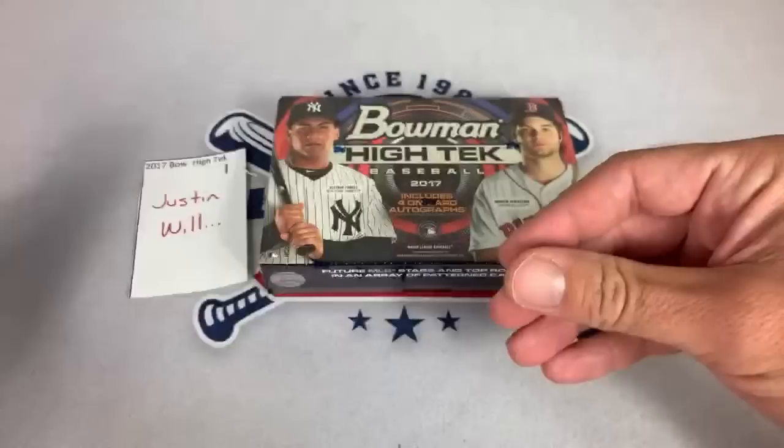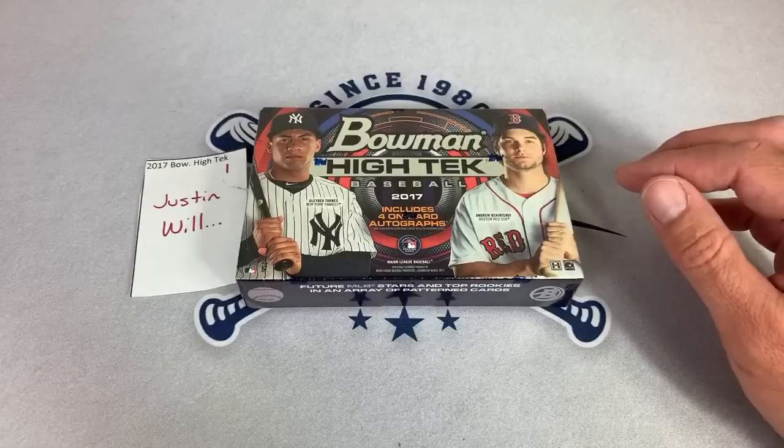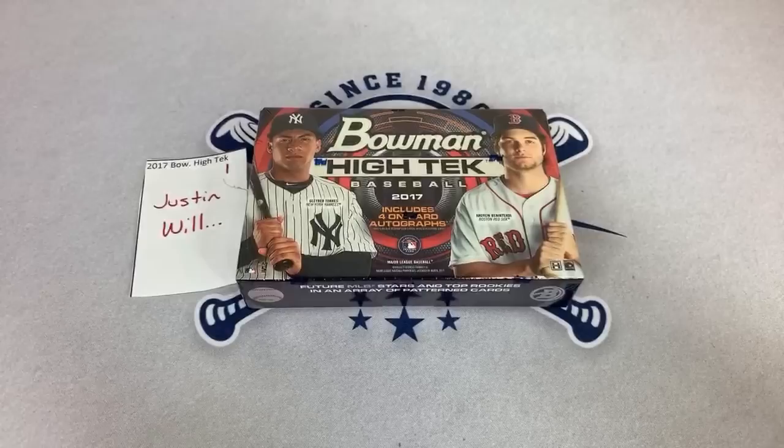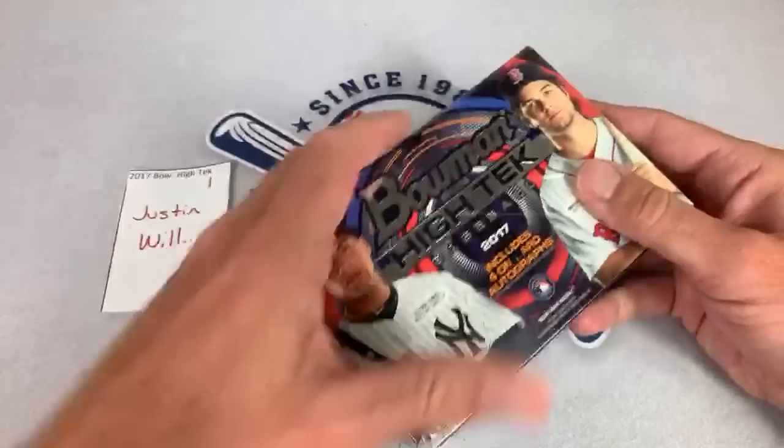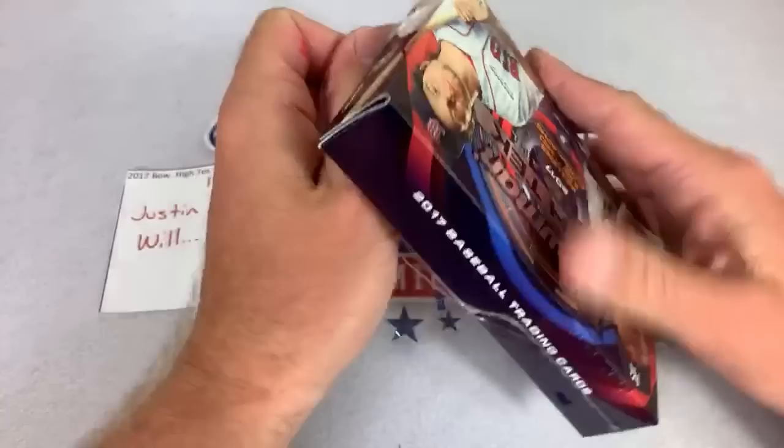Kid Wonder Cards, thank you very much for the super chat — I really appreciate that. Kid Wonder Cards says good luck everybody. I do believe Kid Wonder Cards is in this break later, so if you guys could check them out and give them support, I would much appreciate it. So here we go — Justin W., let's see what we can find for you.